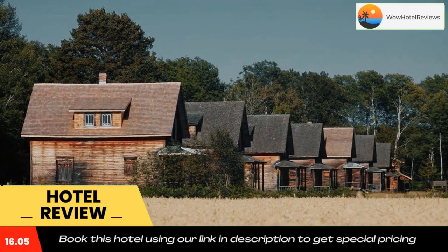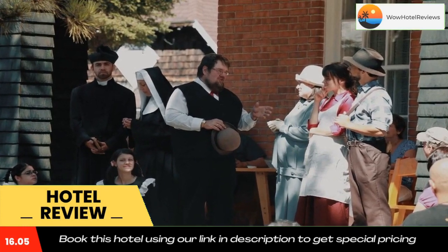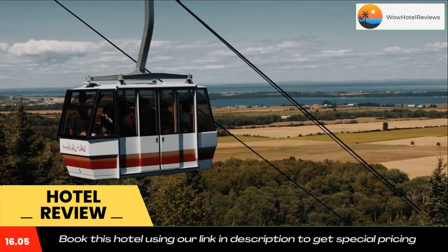Located five minutes' walk away at the village's camping site. The St. Felician Zoo is 50 minutes' drive from Village Historic de Val Jalbert. Chalets and Spa Lac-Saint-Jean is less than five minutes' drive away.